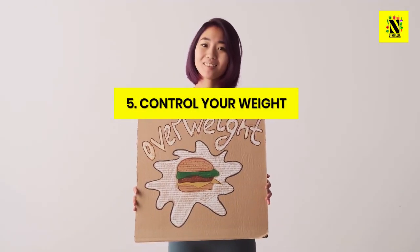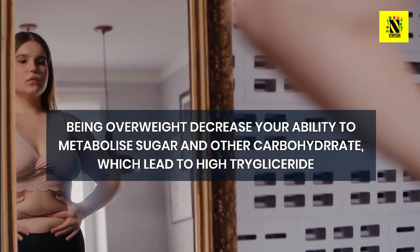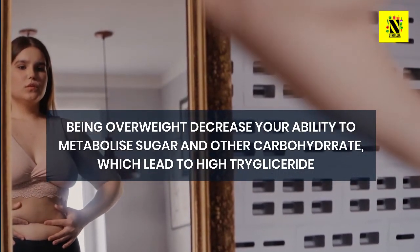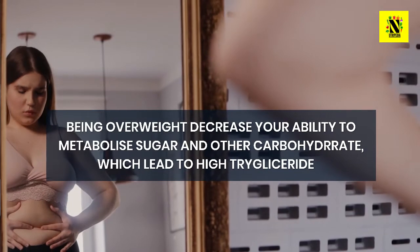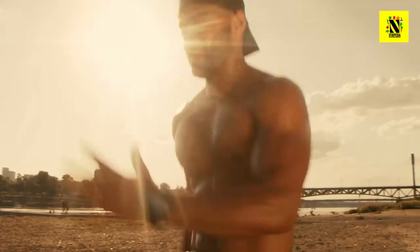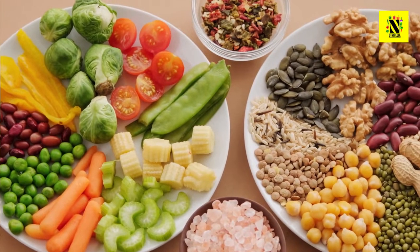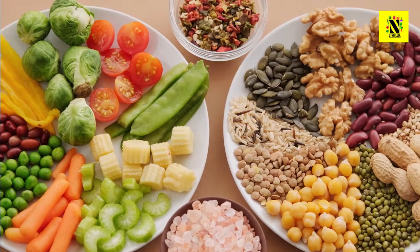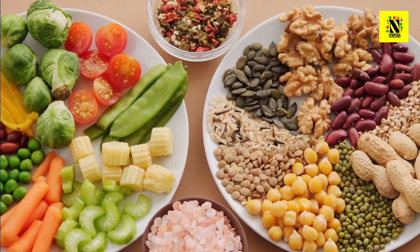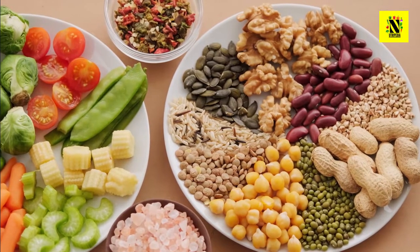Number 5: Control Your Weight. Being overweight decreases your ability to metabolize sugar and other carbohydrates, which leads to high triglycerides. To maintain a healthy weight and lower triglycerides, you need to take in healthy calories and eliminate excess calories. That means balancing your activity level and calorie intake until you are burning as many calories as you are taking in. A nutritious diet and healthy lifestyle are your best defenses against high triglyceride levels.